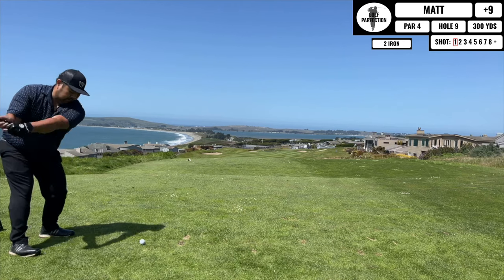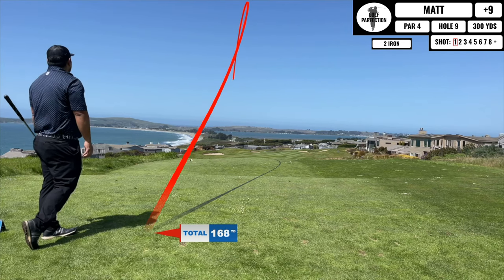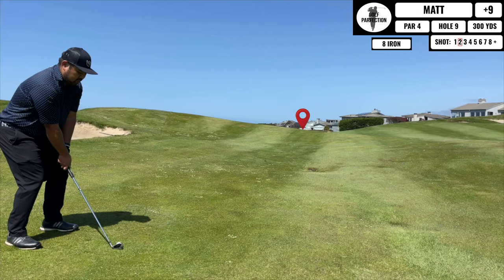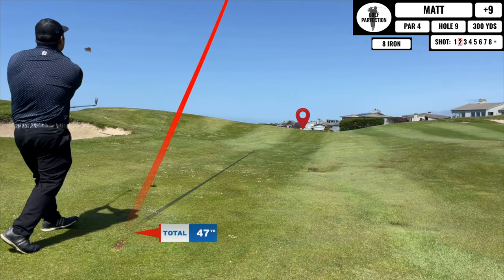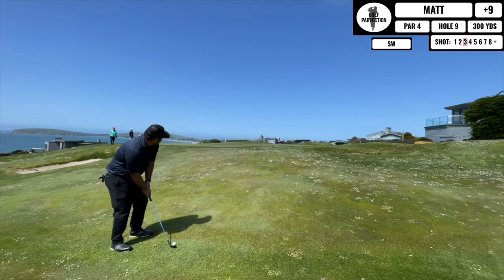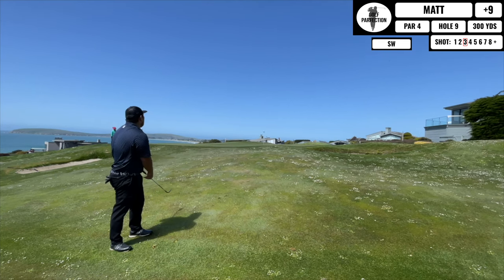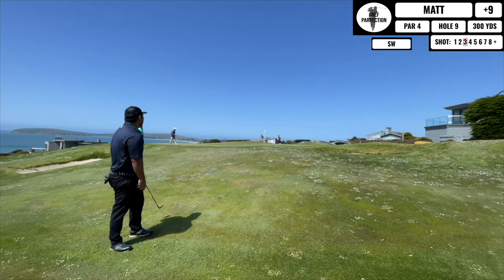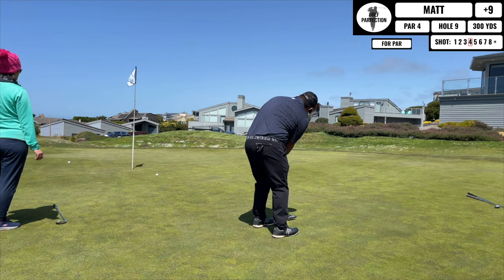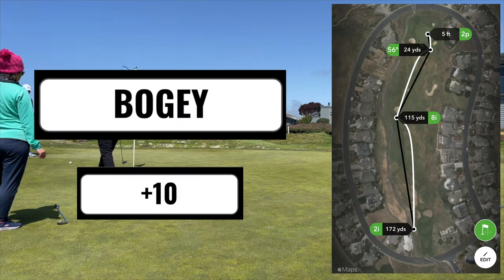Alright, short par 4 — you know what that means, bringing out the driving iron. I hit this one to the left hand side but fortunately stayed out of the trap, leaving a pretty straightforward second shot. This one I kind of fly up high into the air and it ends up super short, then I take out my sand wedge to get on the green close but it checks up and is really short. I have a pretty long putt to try to save par and just can't roll it in — picking up a bogey, so I'm 10 over.